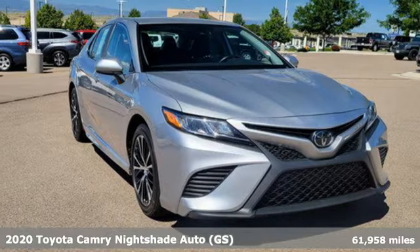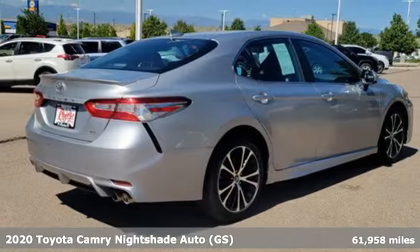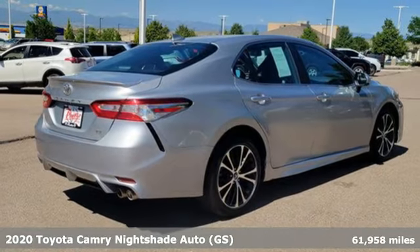Here's a 2020 Toyota Camry. When you're looking for comfort, convenience, and quality, you think Toyota.